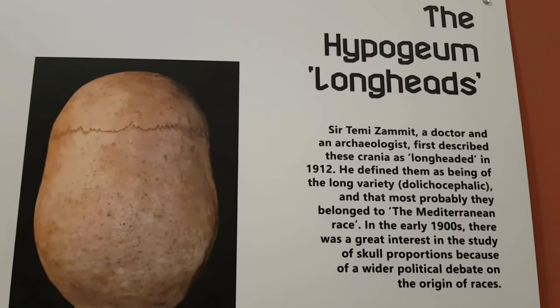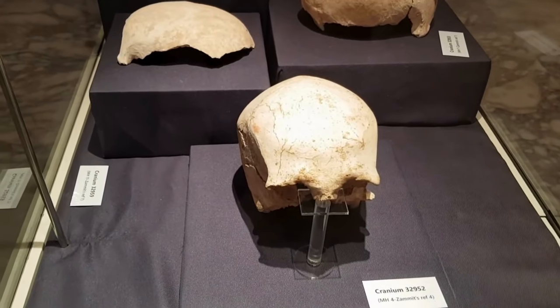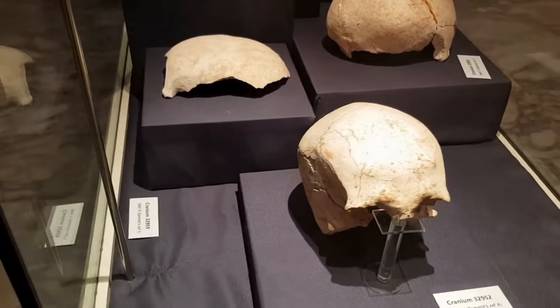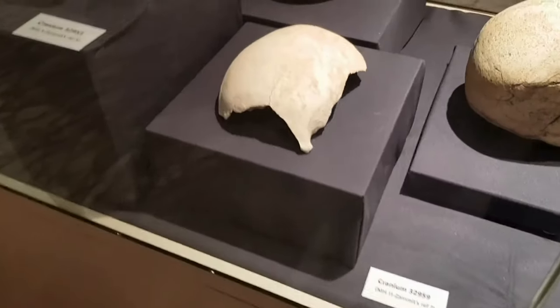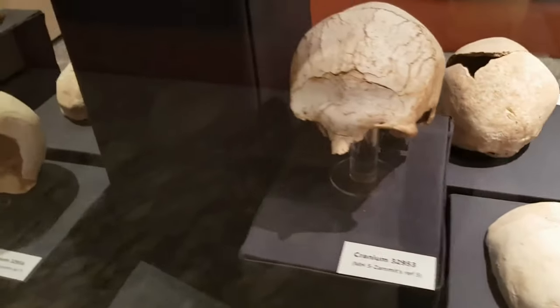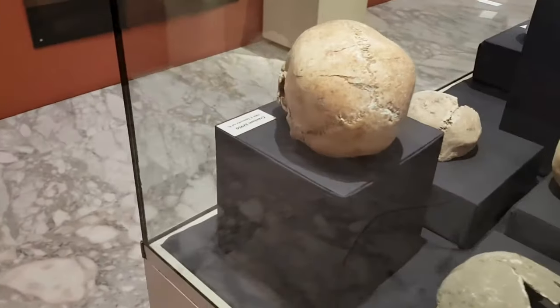One of the museum's main attractions is its prehistoric collection, featuring an extensive array of artifacts from the megalithic temples found on the Maltese Islands. These Neolithic-era discoveries include pottery, ornaments, altars, limestone statuettes, terracotta bowls, and cult utensils that are between 6,000 and 7,000 years old.